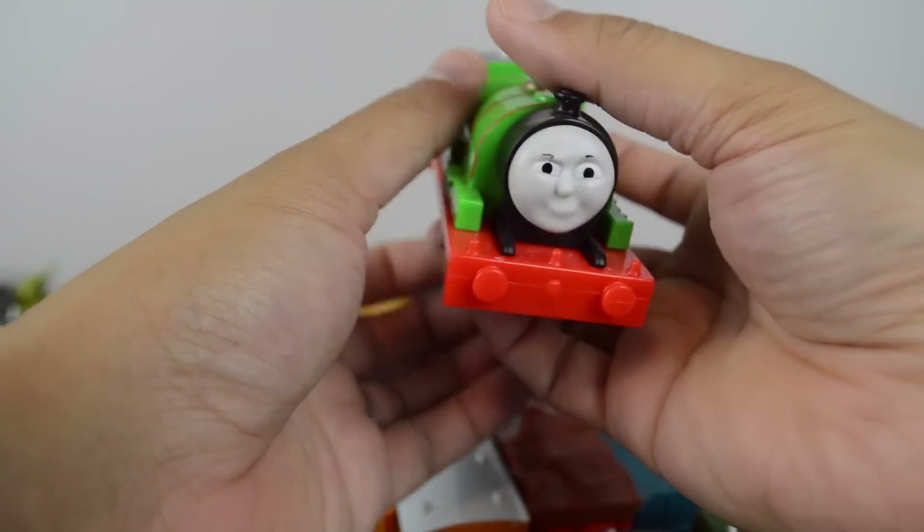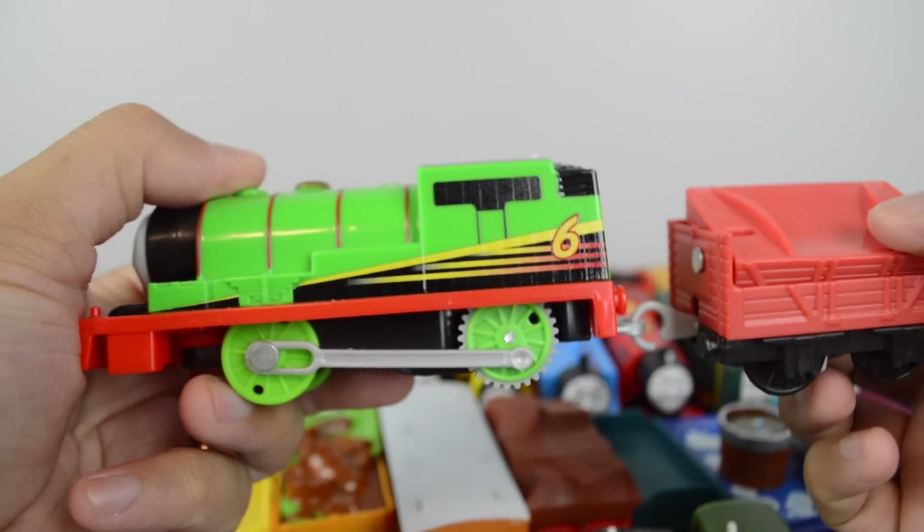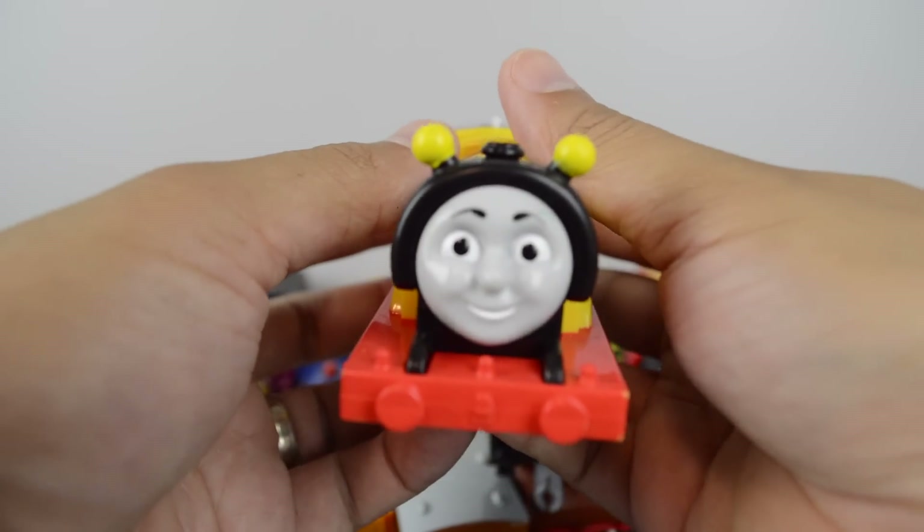Racing Percy, that came with the Railway Race Train Set. Trackmaster Busy B. James.